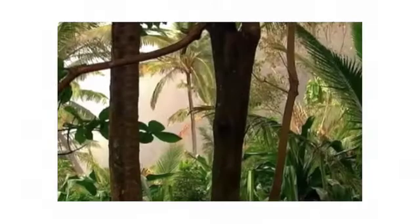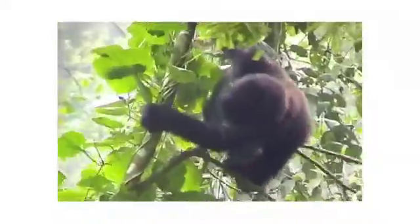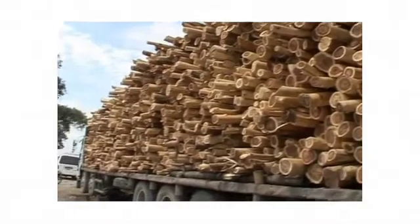Tropical forests are essential for life on Earth. They function as a green lung and capture carbon. They are very rich in biodiversity, are an important part of the global water cycle, and contain important raw materials, most of all timber.